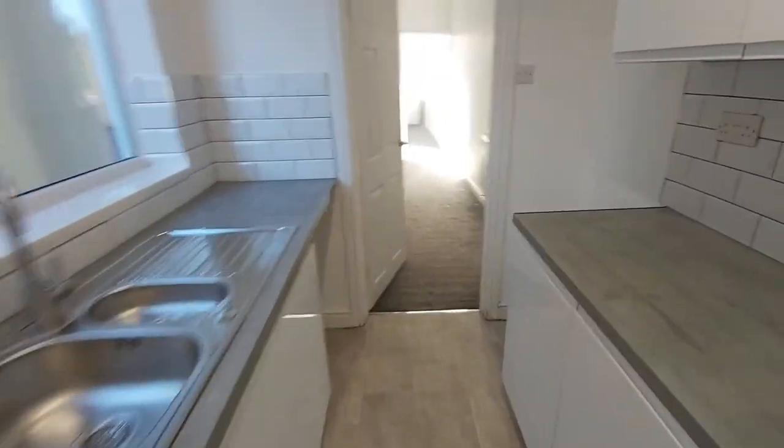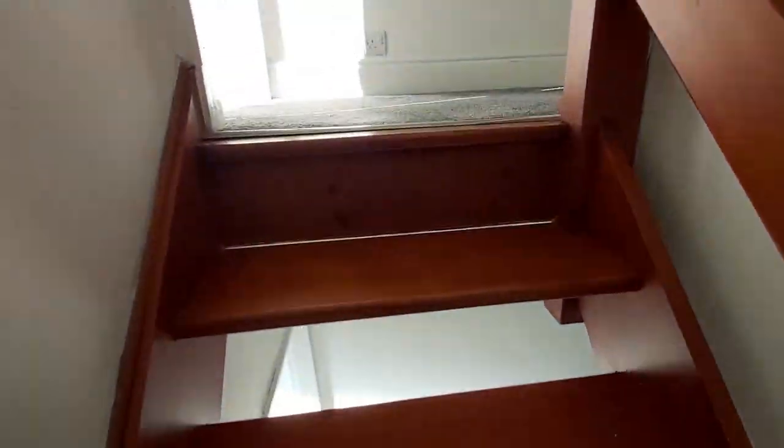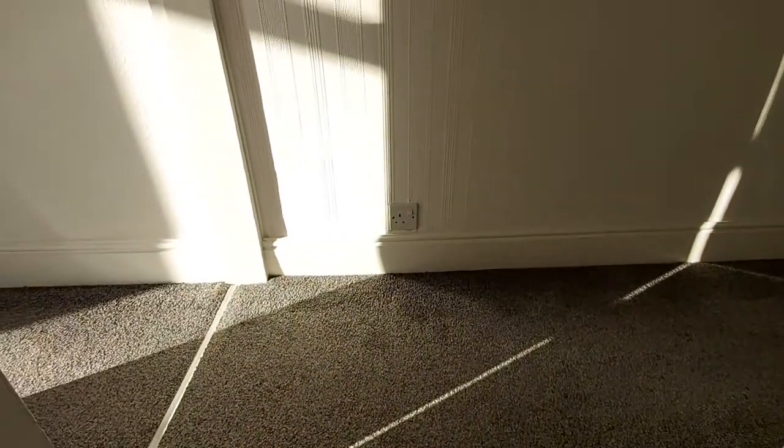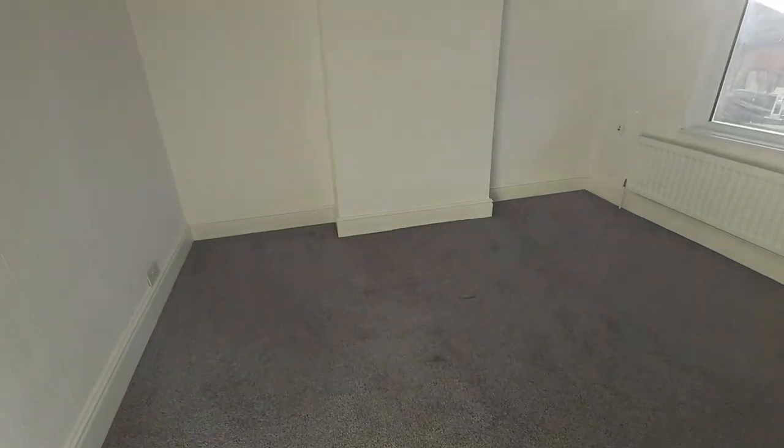Taking you upstairs to get a feel for the bedroom space — please excuse the mess in that corner, we're just doing some cleaning up outside from the pressure washer. You come to a long hallway; this is your master bedroom, front aspect, a nice big space.